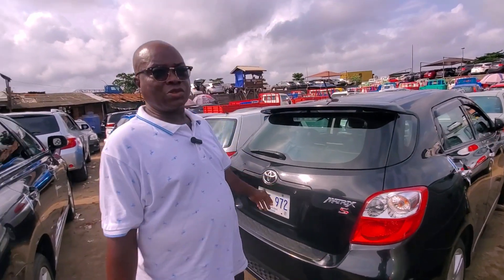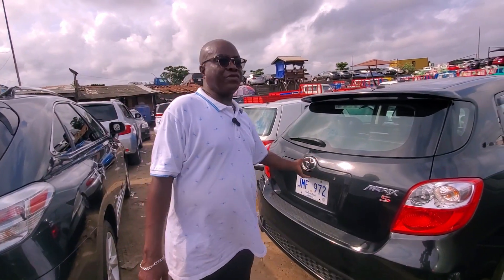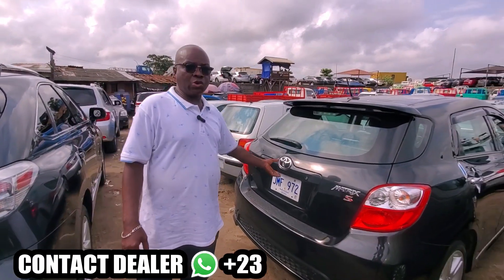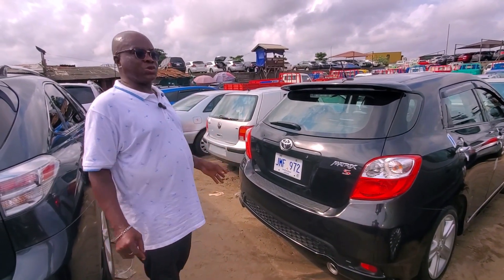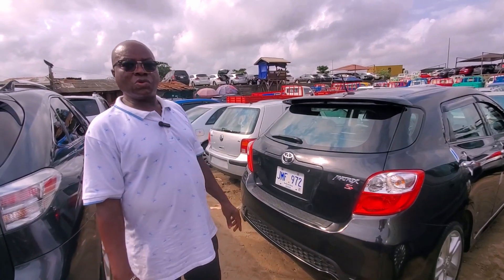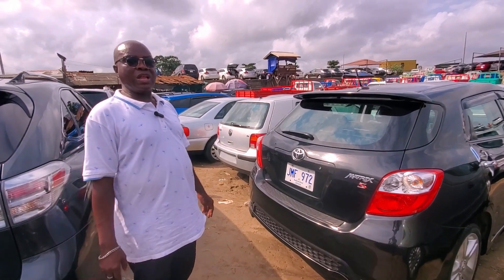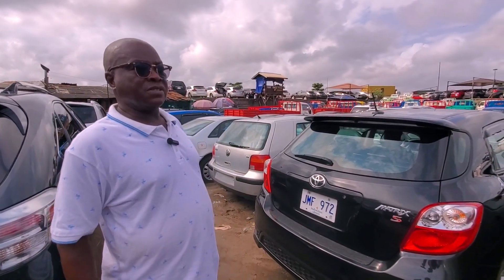I'm inviting all my customers to come and patronize us, because any car you buy from us, you have peace of mind. No problem with customs, no problem with police or mechanics — all the papers are in order. Anytime you need us, just call. If you need more pictures, you can WhatsApp me anytime, any day. Whatever you need, I will photograph it — exterior, underneath, tires, alloy — and send it to your WhatsApp. I will give you a reasonable price. Thank you very much. I'm Mr. Yomi Enyola. Our office is at Bega, on that bridge — Apapa Oshodi Expressway, Apapa, Lagos.